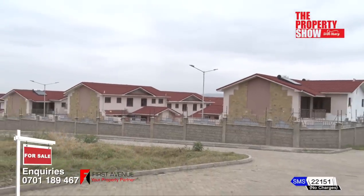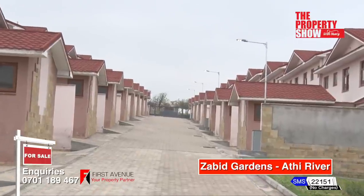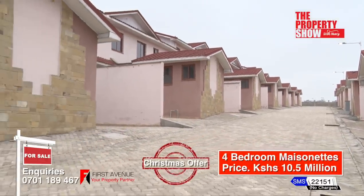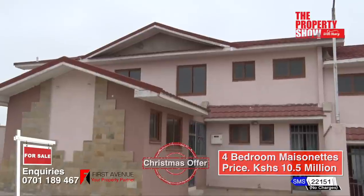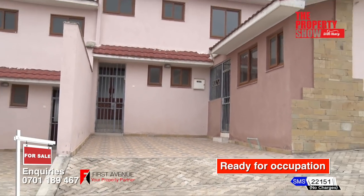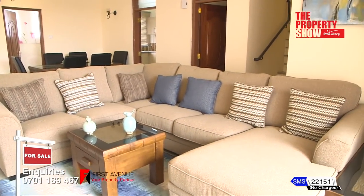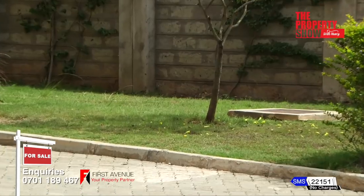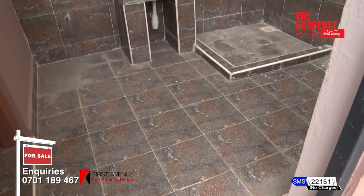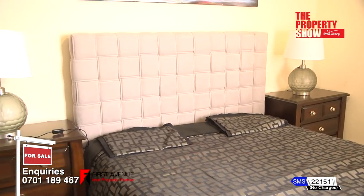These are four-bedroom all-en-suite maisonettes. The estate is set on five acres of land and each unit has a built area of 154.1 square metres. This development is set in Athi River and cuts across all spheres of prospective homeowners with stylish architectural design. The ground floor consists of an entrance hallway providing privacy to living spaces, open-plan living area with a large sliding door that leads to a private garden, fully fitted separate kitchen with top and bottom cabinetry, a door leading to a washing area and an en-suite DSQ, a visitors' cloakroom, and an en-suite guest room for privacy of guests.